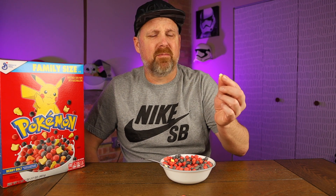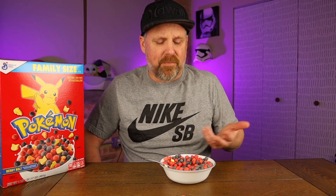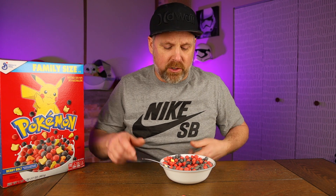The marshmallows are a non-factor. At least from my bowl I don't have a whole lot, and they don't really add any flavor. Let me get some more marshmallows in here — the taste of the berries is so strong that it overwhelms the marshmallows.